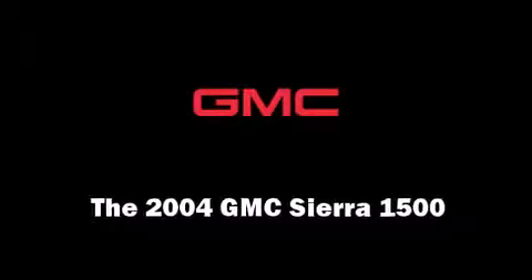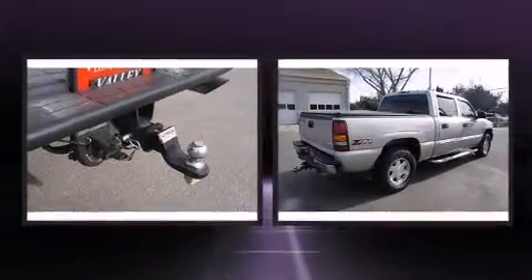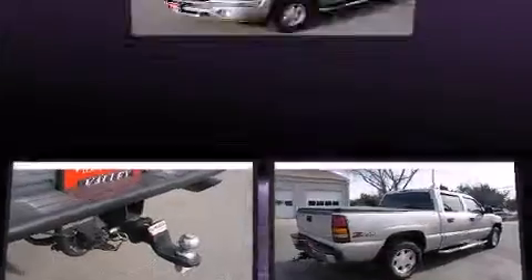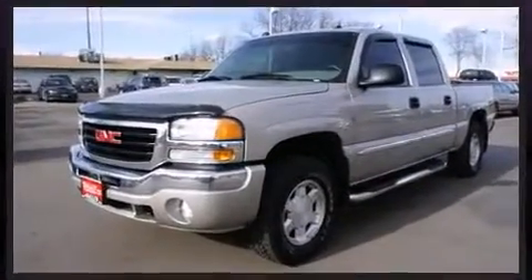Come test drive this 2004 GMC Sierra 1500. Under the hood, you'll find an 8-cylinder engine with more than 250 horsepower, providing a smooth and predictable driving experience. 4-wheel drive allows you to go places you've only imagined.